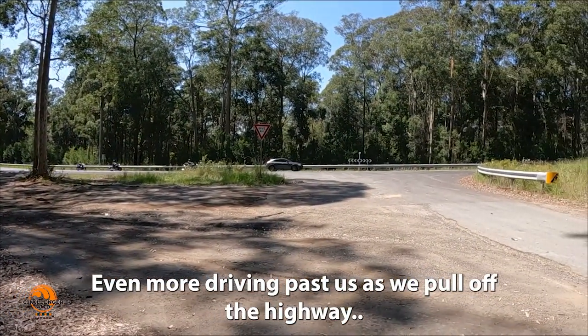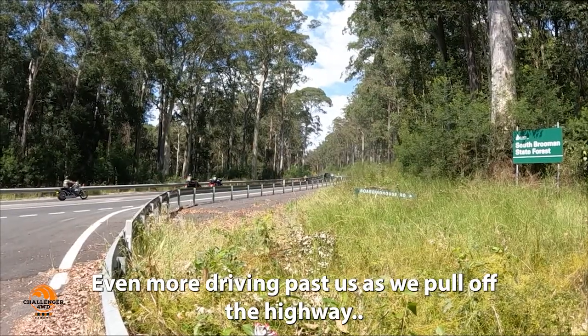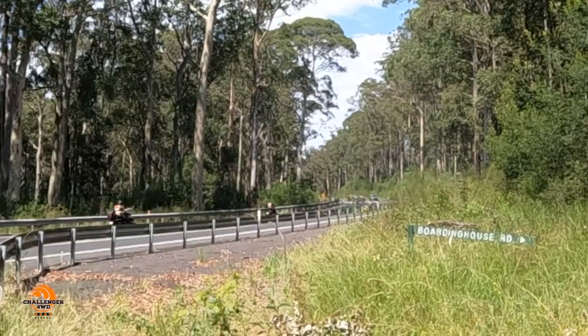That's some bikey gang — they've all got the fourth on the back of their shirts. I've never heard of them, but jeez, there's a lot of them past us. Would be about 40, 50 bikes so far.